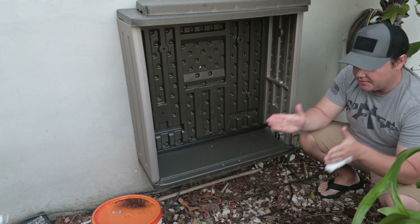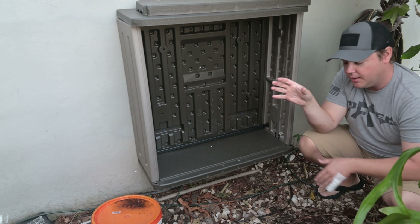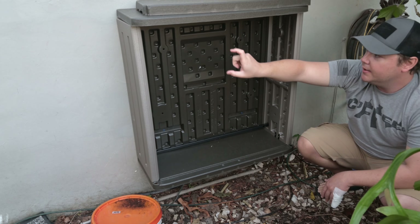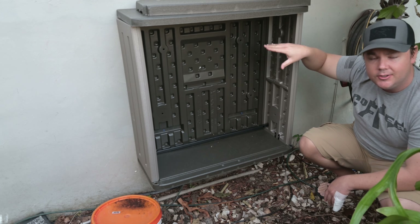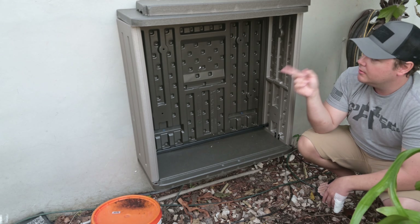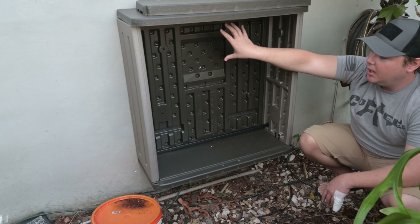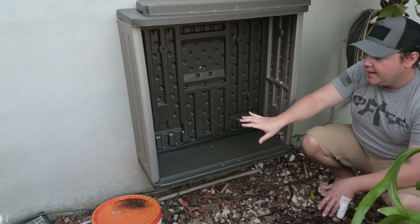What we've got is a Suncast housing. We went ahead and mounted it with tap cons right to the exterior wall of the house. It measures about nine inches deep, and the RO system canisters are about six inches deep including the housing on top. What we're going to do is put in either a piece of wood or some metal with about six screws to create a mounting bracket where we can hang the three-stage filter with the sediment filter on top.